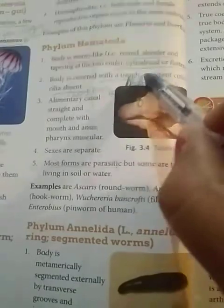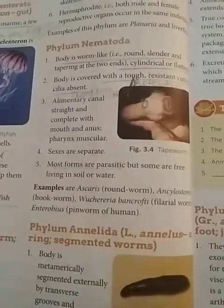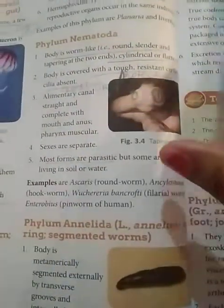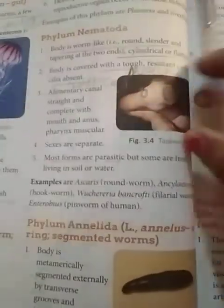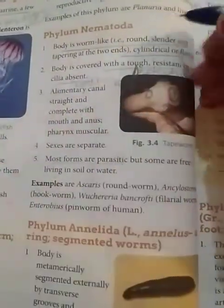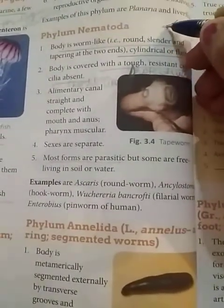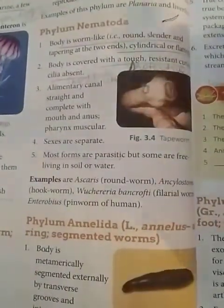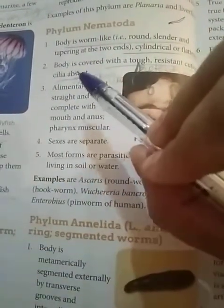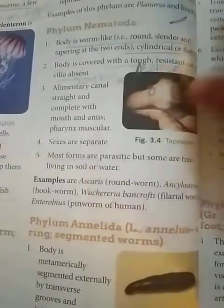Now we will deal with phylum Nematoda. The body is worm-like: round, slender, tapering at both ends, and cylindrical or flattened. The organism has a worm-shaped body that is round, with tapering ends — flat from the upper and lower sides, and cylindrical with an equivalent diameter throughout.